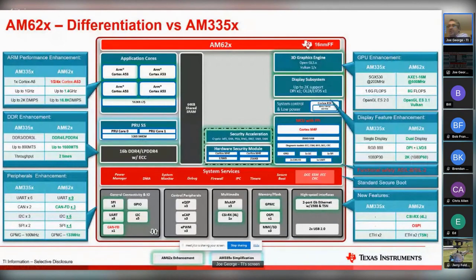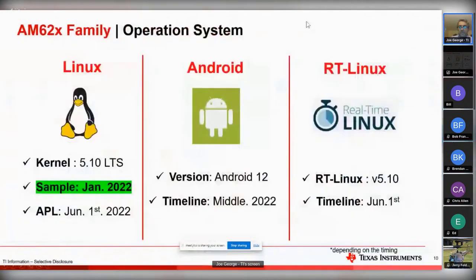No chip is good if you don't have software. Out of the box we've got Linux, obviously. This is a slightly old slide - Android is available now, and also real-time Linux, all available now.